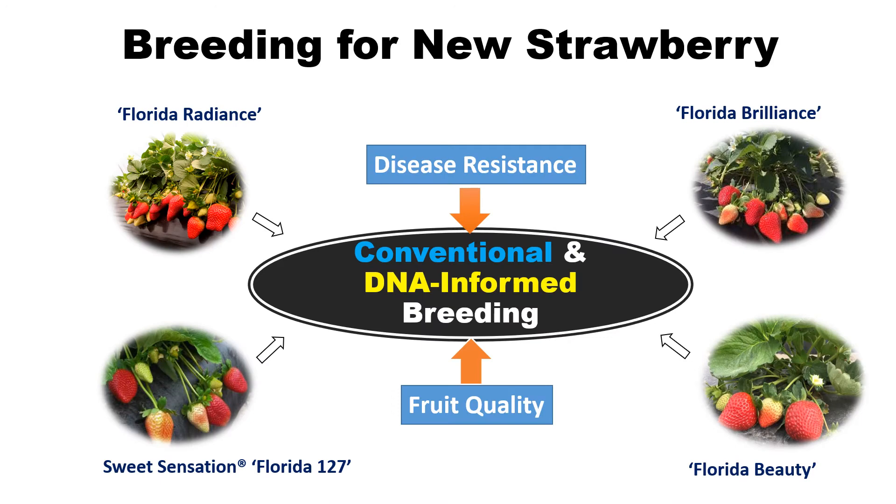The University of Florida IFAS Strawberry Breeding Program has been developing varieties for over 70 years. All varieties from our breeding program are developed using a conventional breeding process of crossing and selection. Developing superior cultivars requires breeders to combine all desirable characteristics from multiple breeding parents. The use of conventional breeding approaches to combine all traits of fruit quality and disease resistance into a single variety is difficult. Therefore, to make the conventional breeding process more precise and efficient, the method of DNA-informed breeding is used in our breeding program.